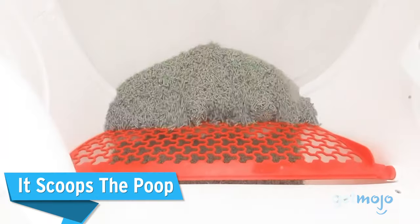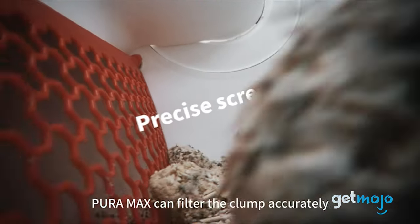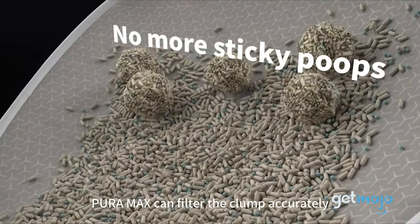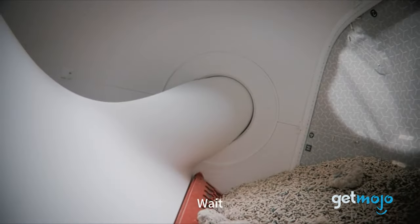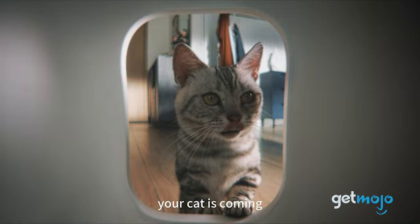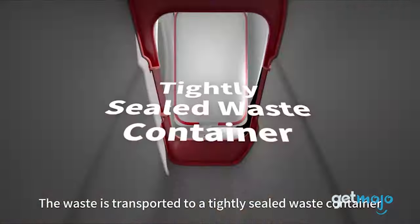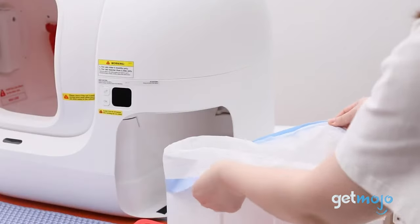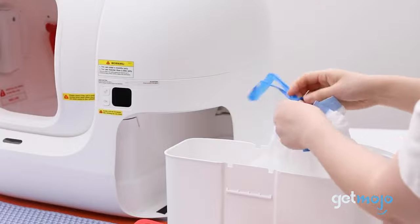It scoops the poop. This litter box does the sticky work for you. The cleaning begins when its smart sensors detect your cat has finished its business and left the litter box. It then rolls whatever has been left behind in the litter itself, eliminating the dreaded stickiness we all know and hate. Remaining litter is collected in a grate and circulated, with any rolled-up waste being deposited in its internal bin, and you can use most types of clumping cat litter in this model.